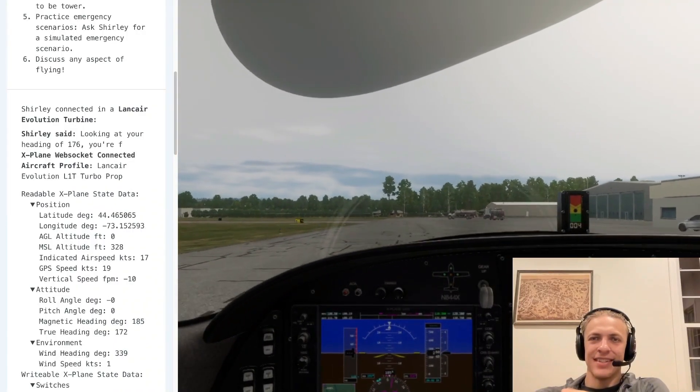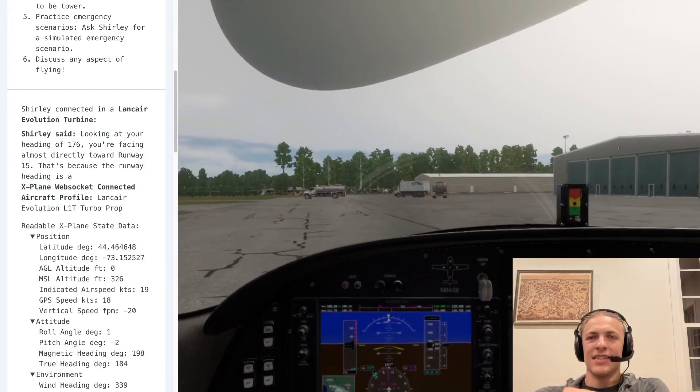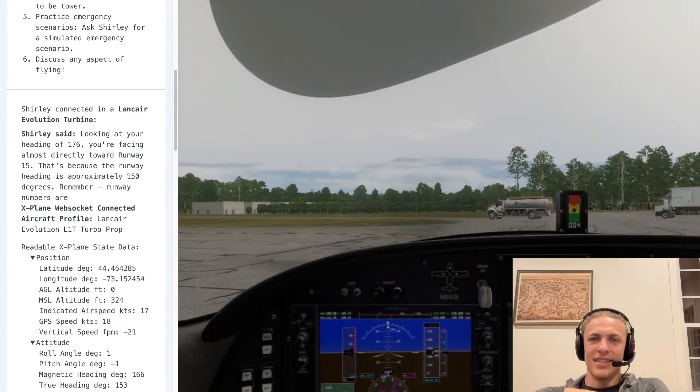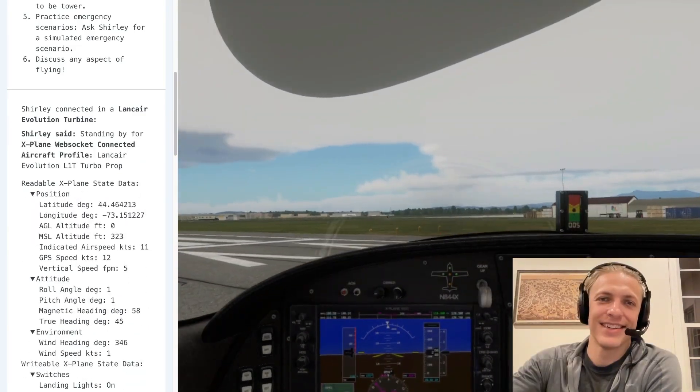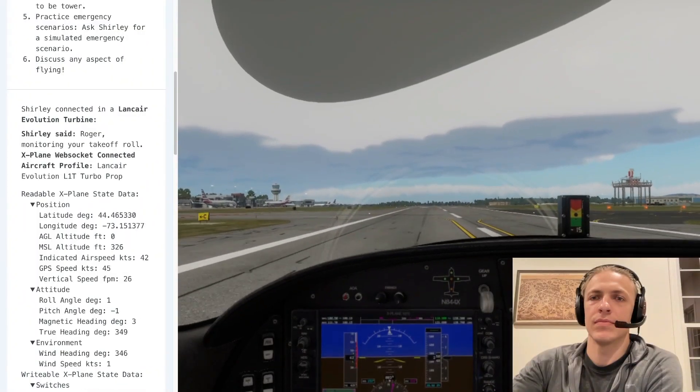Looking at your heading of 176, you're facing almost directly toward runway 15. That's because the runway heading is approximately 150 degrees. Remember, runway numbers are the magnetic heading divided by 10. Standing by for your positive rate call.